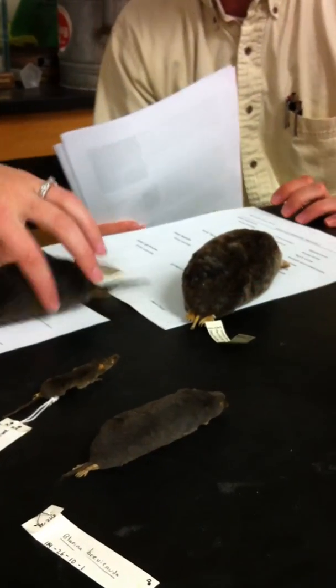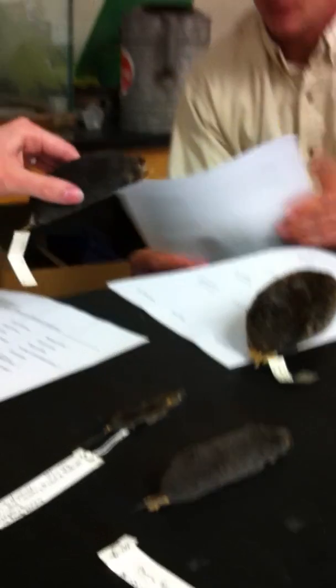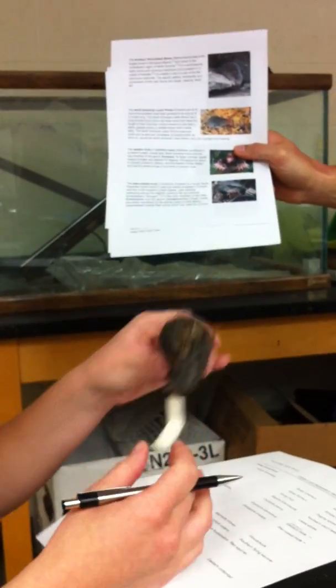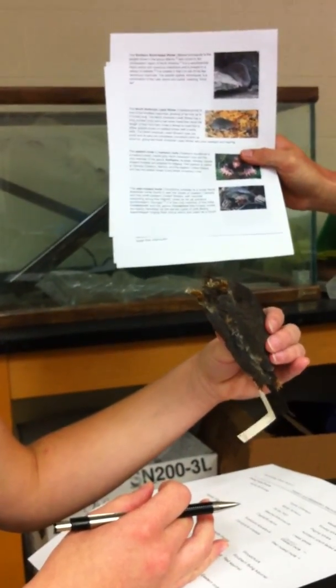Where are those things on the nose — the pink ones? It's a star-shaped arrangement of Eimer's organs, but on this specimen it's all dried up. Oh, I see. That's weird.